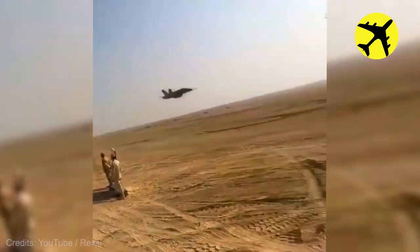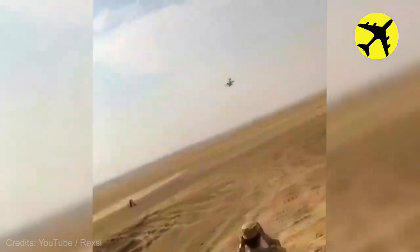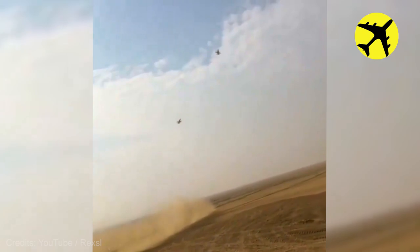This F-18 Hornet performed a really low pass in the desert, filmed from up close.